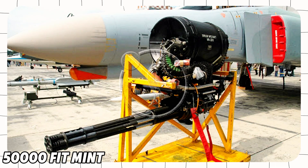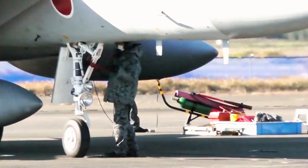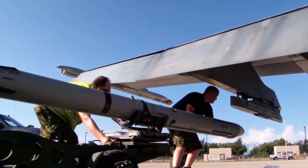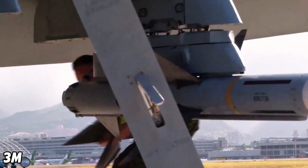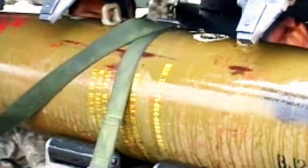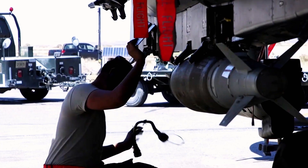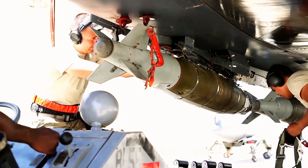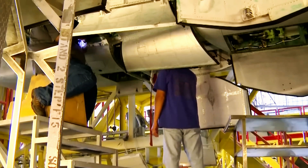Its weapons include a 20mm M61 Vulcan cannon and 10 external hardpoints for air-to-air and air-to-ground munitions. This includes missiles like the Mitsubishi AAM-3, AAM-4, AAM-5, AIM-9 Sidewinder, and AIM-7 Sparrow, as well as general-purpose and cluster bombs, showing its adaptability in various combat scenarios. Through a blend of performance and careful maintenance, the F-15J remains a powerful tool in Japan's defense strategy.